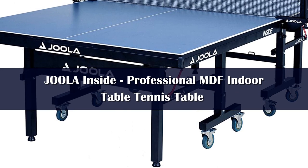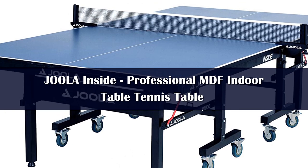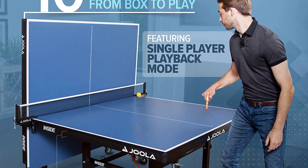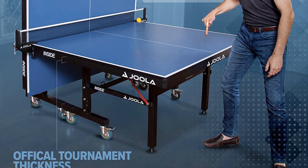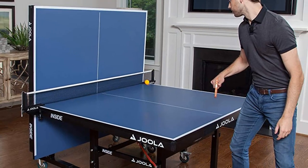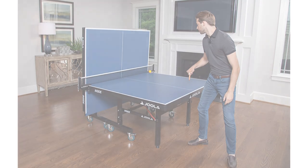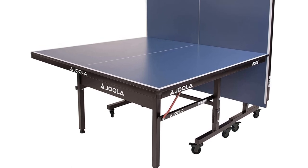At number 1, we have the Joola Inside 25 Table Tennis Table. It's up there as one of the most popular table tennis tables of all time. It's a great choice for intermediate or advanced players looking for their first table, or a family looking for the best ping pong table that's easy to fold and store away when not in use. It comes in 3 table thicknesses, but our favorite is the 25mm — the Joola Inside 25 — supported by 1.5-inch thick steel legs to keep it sturdy and safe. It splits into two pieces which makes it really easy to move around, and you can fold up one side to play in personal playback mode to practice on your own.